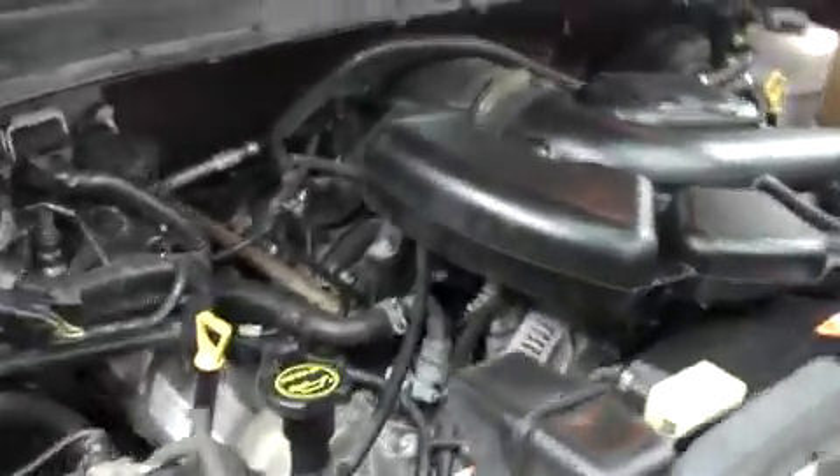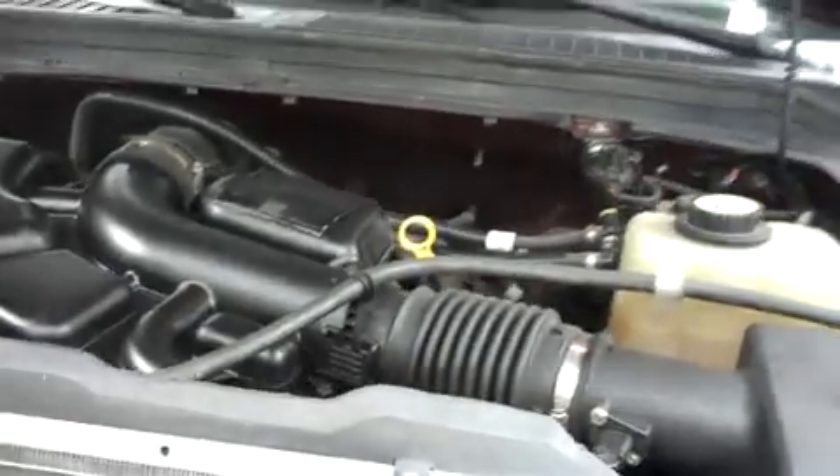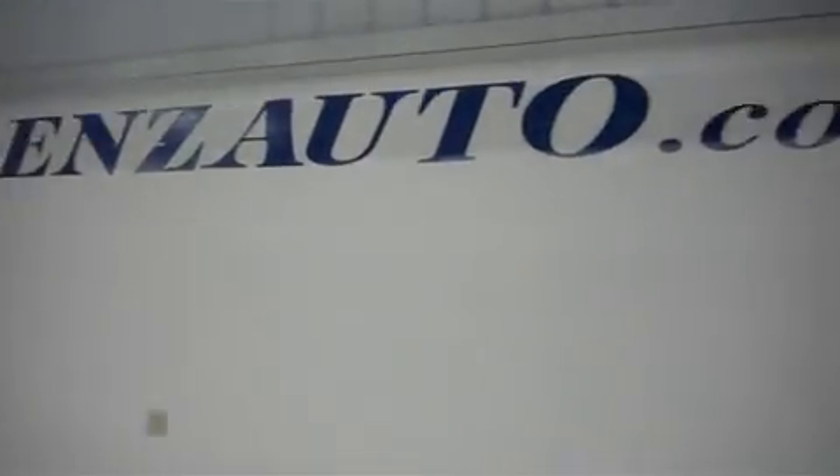For more pictures of this truck, or the over 500 in stock, please visit our website at LenzAuto.com.